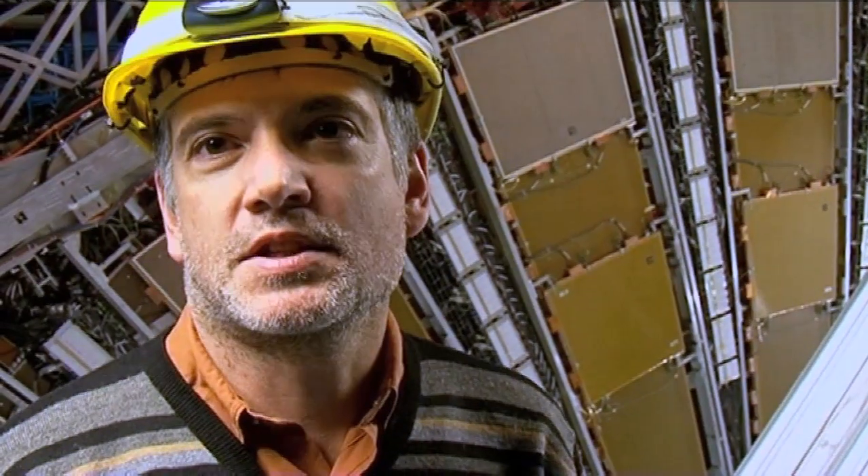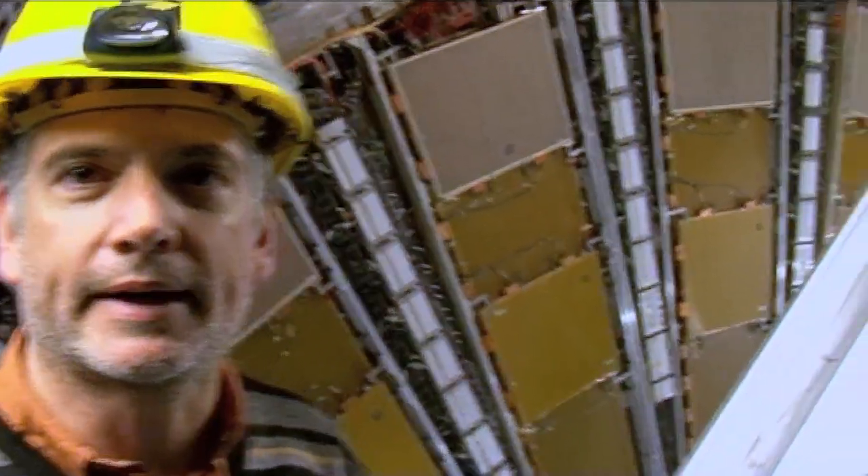My name is Stephen Goldfarb, and I'm a physicist from the University of Michigan, working on the ATLAS experiment on the Large Hadron Collider. I'm David Barney. I'm a physicist for the CMS experiment, and I work for CERN. Speaking of which, you might have noticed it — it's behind my back.